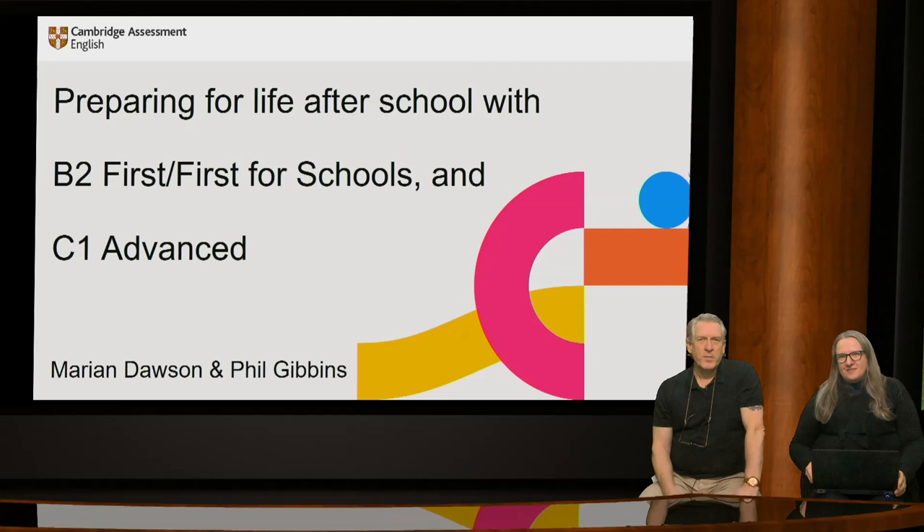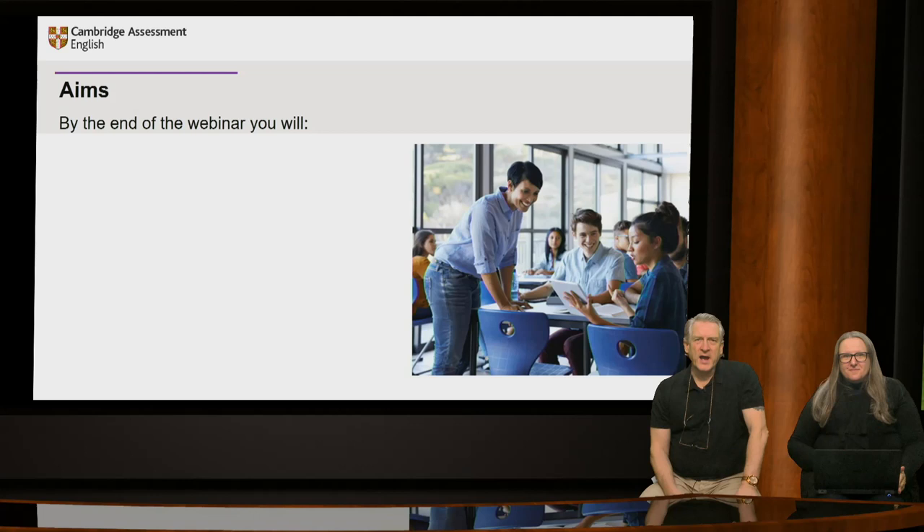Good morning or afternoon, whatever it is where you are. My name is Phil Gibbons and this is Marian Dawson. We both work for Cambridge English looking after the exams we'll be focusing on today. We will look at how preparing for B2 First or First for Schools and C1 Advanced can help learners develop the skills they will need when they finish school, for university and for the world of work. It will also show how learners can use their certificates to open up opportunities when applying to university at home or abroad and help them to stand out in the jobs market.